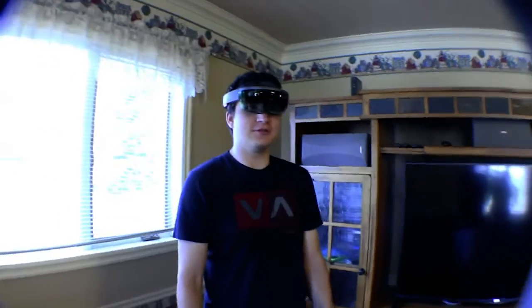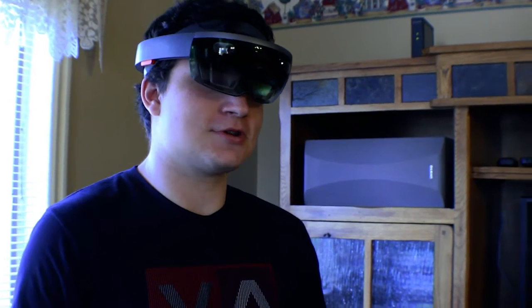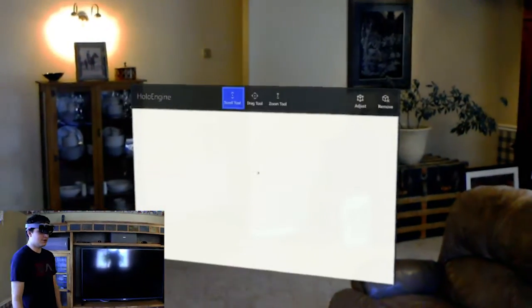This app is actually going to be a little more practical for those people who are looking for utility of the device. The goal of this app was to kind of show what it could look like in your day-to-day working life. So I'm just going to go ahead and open it up — I'll bloom here, open up. It's called HoloEngine, and you'll see what I'm talking about.